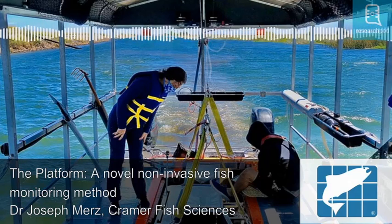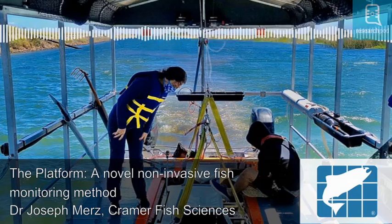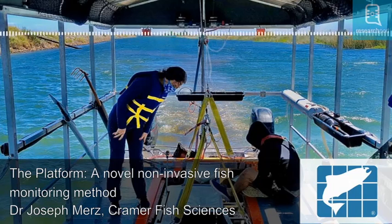Hello and welcome to ResearchPod. Thank you for listening and joining us today. In this episode, we'll be looking at the work of Dr. Joseph Mertz of Kramer Fish Sciences, who has developed the single-platform aquatic species and habitat sampling system.